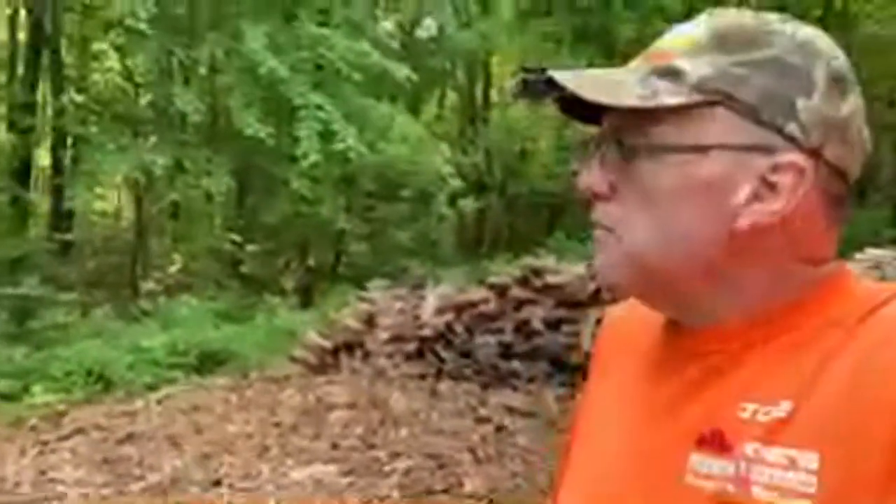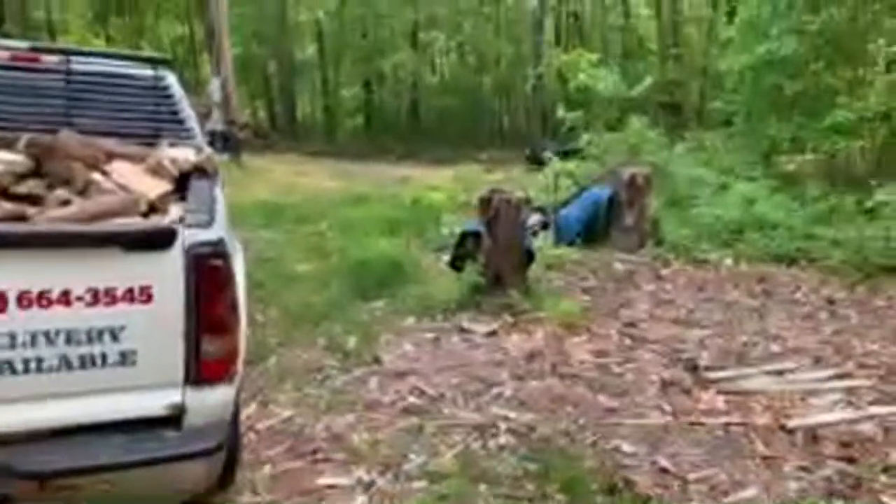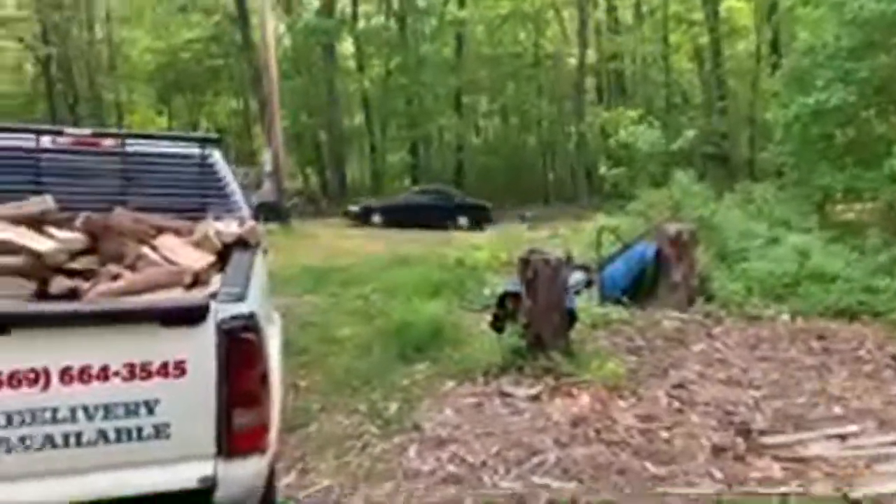Here comes mom coming back from getting the newspaper, so say hi to mom, Randy Clay. I'm not seeing the chat coming up but I know you're watching. There goes mom.